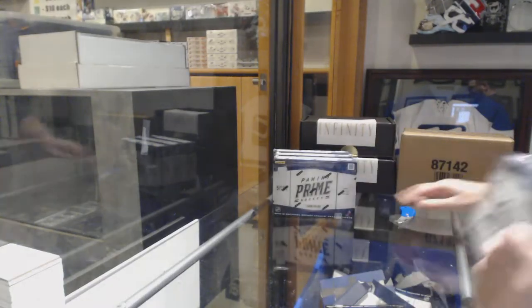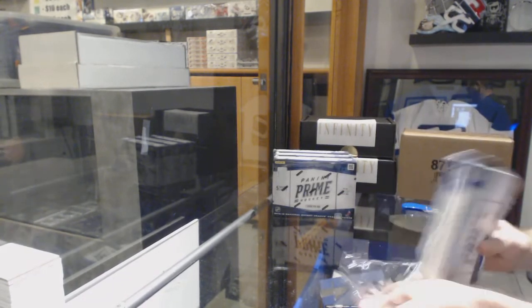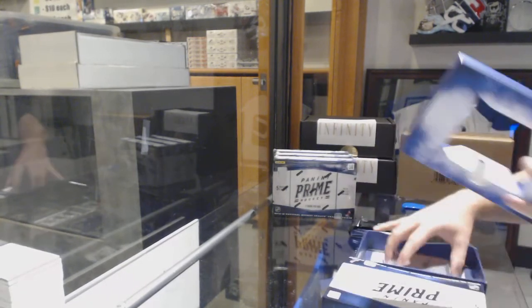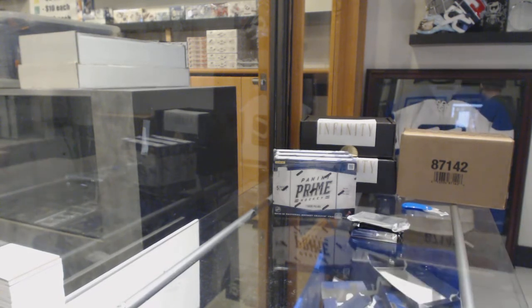Here we go, 85-79. We have four boxes of Prime. You roll the three, the door will unlock.